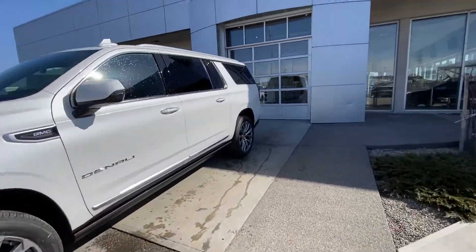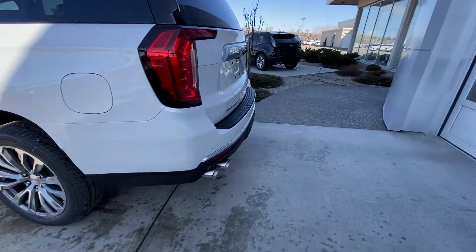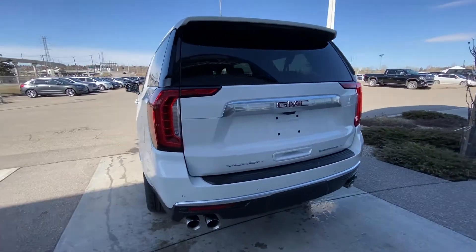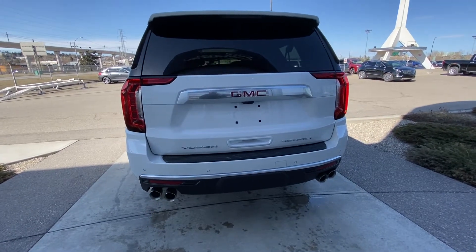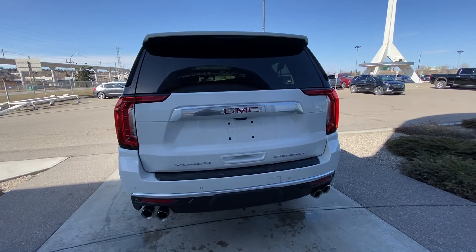Making our way to the back, rear tinted privacy windows. The XL does get you that longer body as well. Larger trunk space, LED brake lights, quad-tipped exhaust system coming out of that rear bumper, parking sensors, trailer tow pack, backup camera and power tailgate.